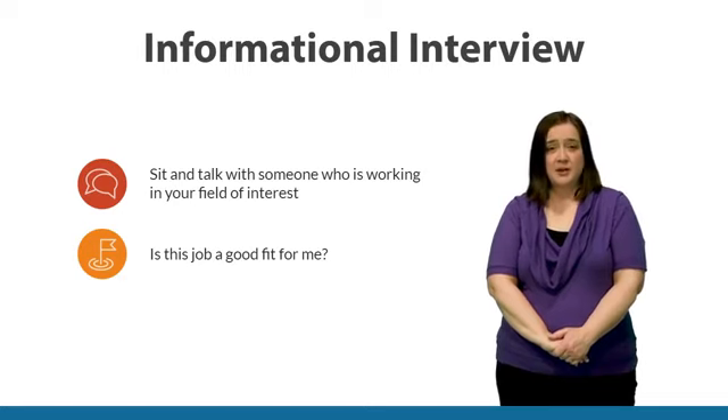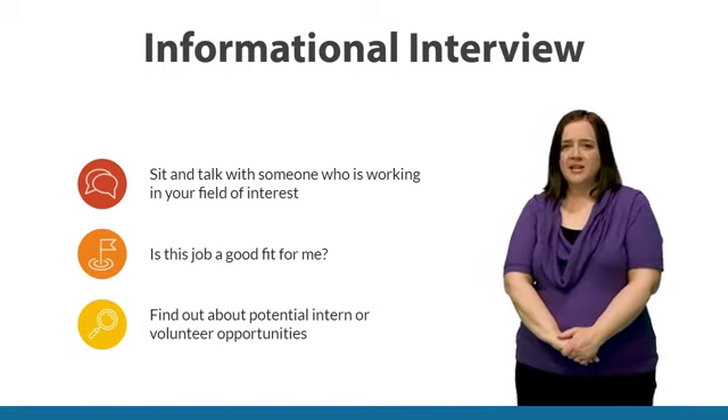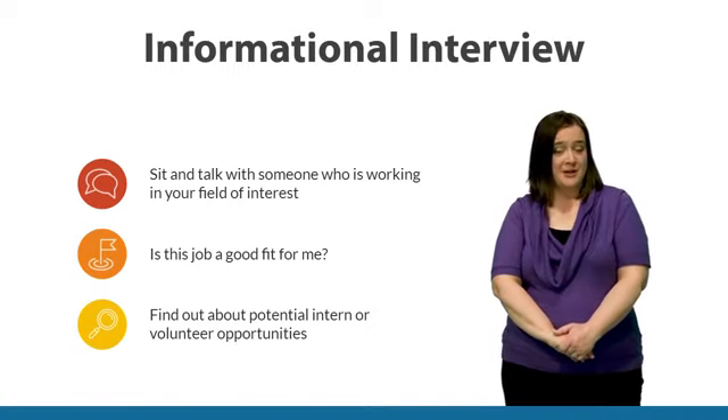Lastly, it's also a chance for you to meet people and hear about potential opportunities to intern, work, or volunteer in organizations or a similar organization. Do you remember that when Stella did an informational interview, she was offered an opportunity to volunteer?